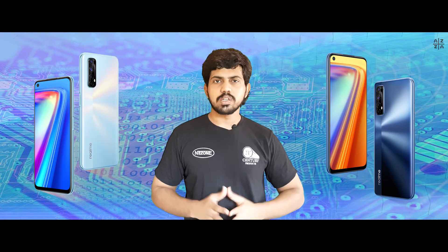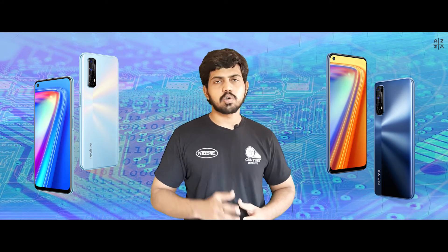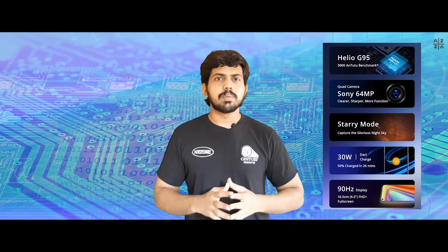There are two color variants: Mist White and Mist Blue, featuring an age-split design. The Realme 7 is in the 15,000 rupee range and comes with 6GB RAM and a 64MP camera.